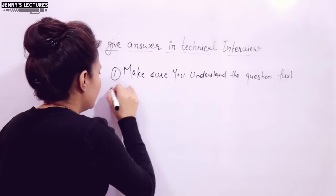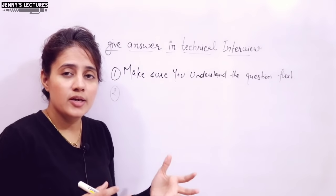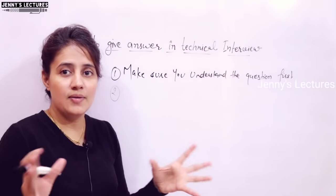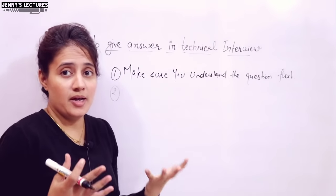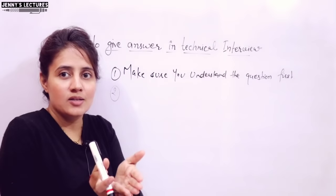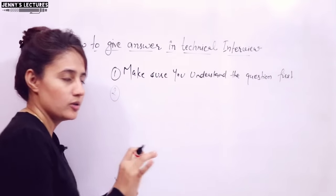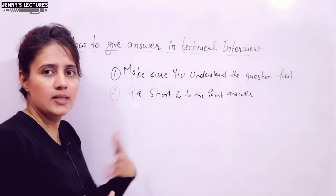The second tip: once you get the question, before answering, make sure your answer is to the point. The interviewer wants a short, brief, sweet answer — they don't want a lengthy story. Don't start from the very beginning and work through everything step by step, because sometimes before you reach the main point, the interviewer stops you and asks another question. Rather than telling a lengthy story, just answer to the point. If they want more detail, they'll ask and you can provide it then.